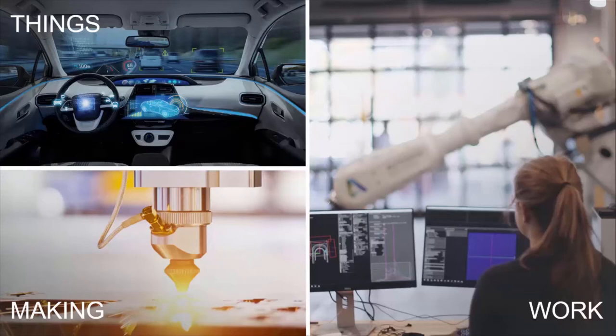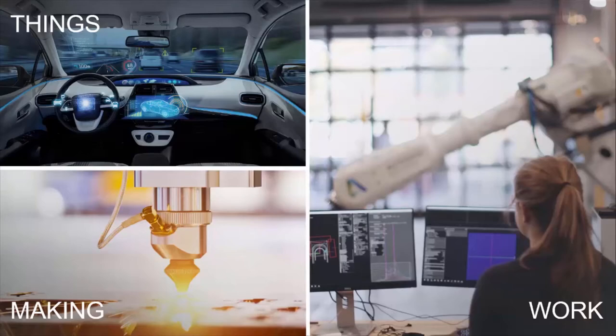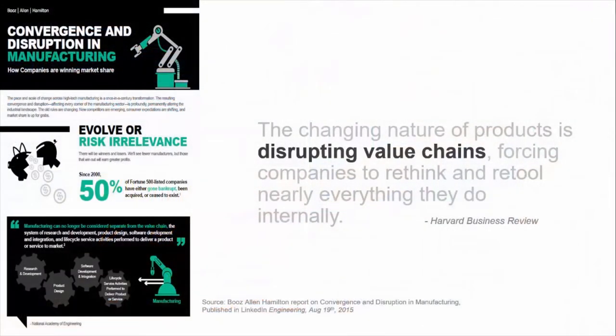New job types are being created to support these changes, from data analysts to chief innovation and chief digital officers. These changes are not news to you — they are well documented in many publications and are a driver for Industry 4.0, digital factories, and many other initiatives. At best, they will be felt in the disruption across supply chains; at worst, we will see companies disappear. Fifty percent of the Fortune 500 companies from 2000 have gone. Just think of what happened to Nokia and Kodak, just to name two.